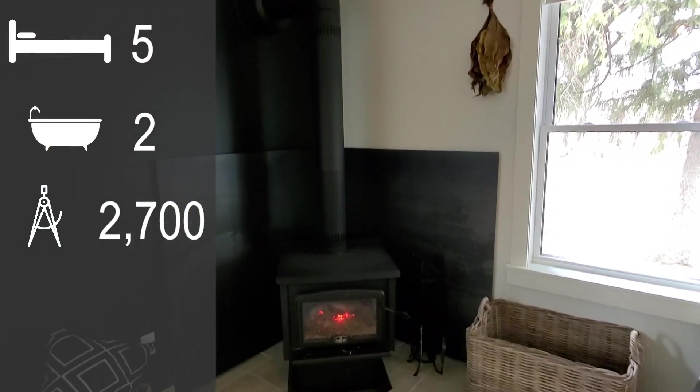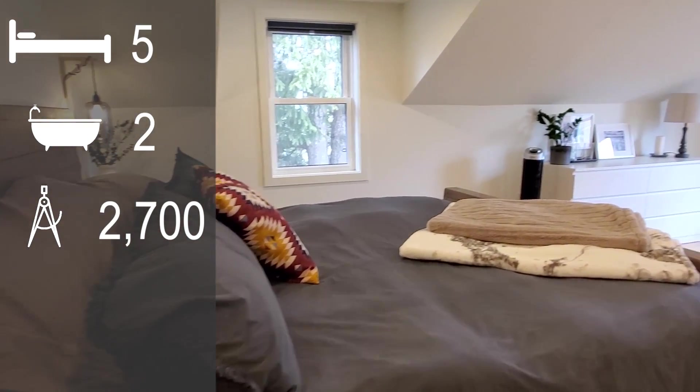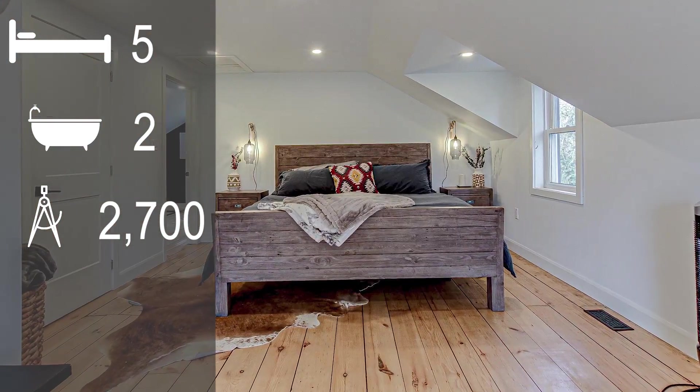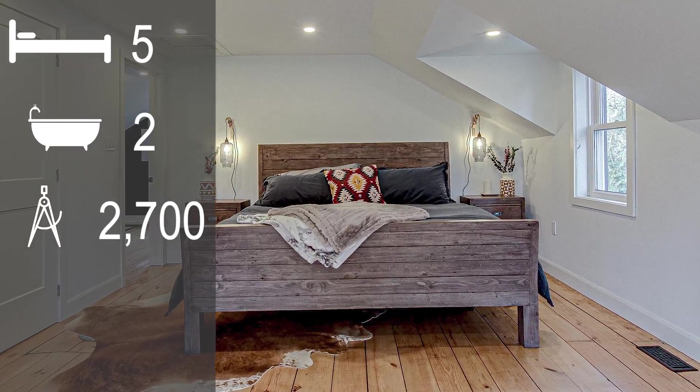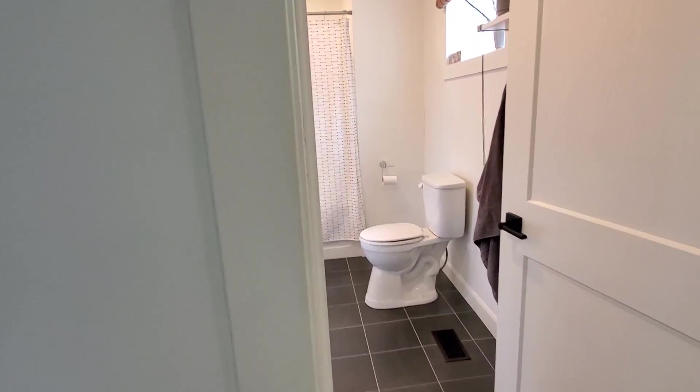There's a wood fire stove and bright windows. Upstairs features the full master bedroom with a nice en suite.